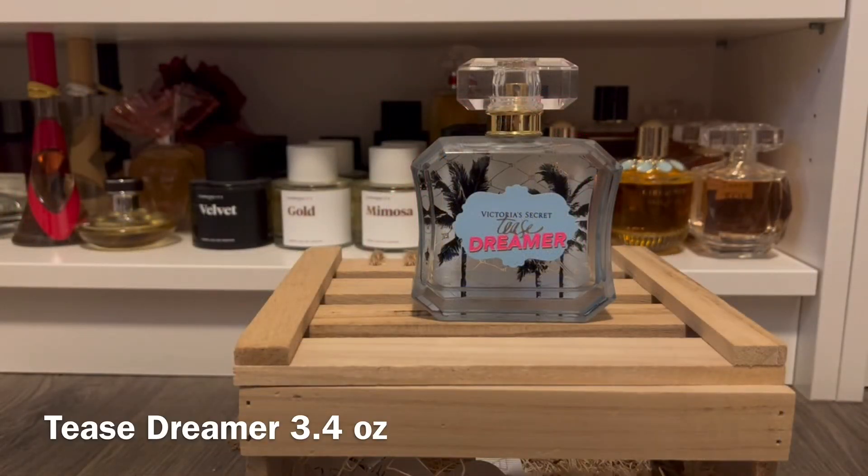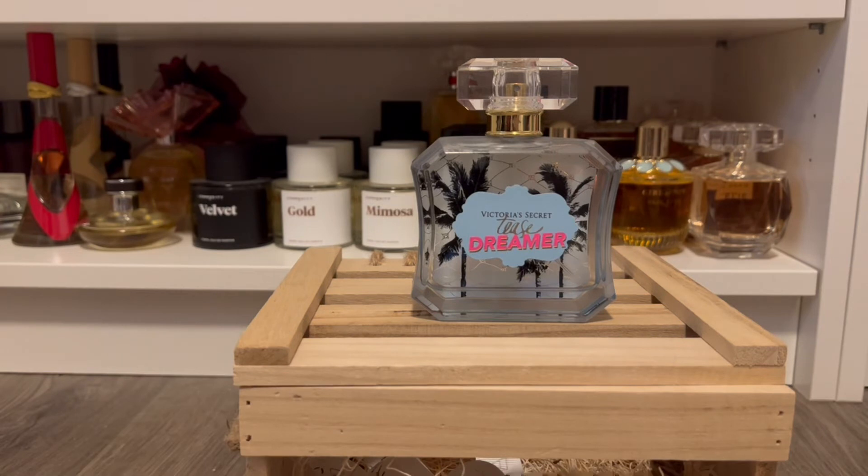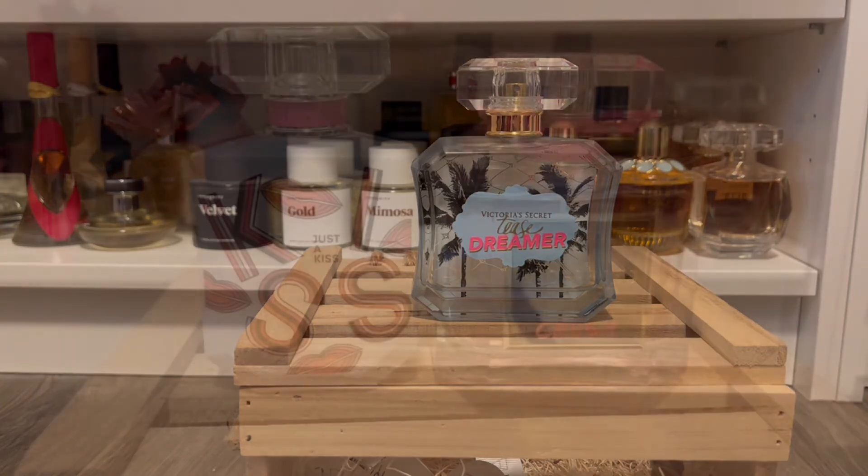This one is Tea's Dreamer, a flanker for Tease. It has come back the last few semi-annual sales and I finally picked it up — I really do like it. It has notes of coconut, sea salt, and solar notes. It's not a super sweet coconut; it's more of a warm, creamy coconut with that brightness from the solar notes in the background. I don't really smell a lot of the sea salt, but it definitely brings the sweetness down. It's a nice beachy scent — nothing spectacular but enjoyable, and a good addition to the Tease line.